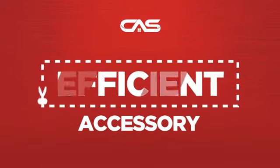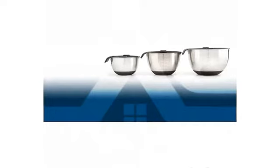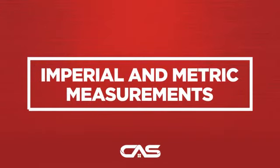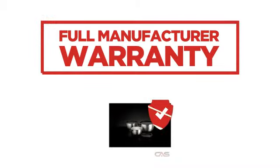Need an efficient accessory? Try this accessory model from Napoleon Grue. Backed with a full manufacturer warranty.